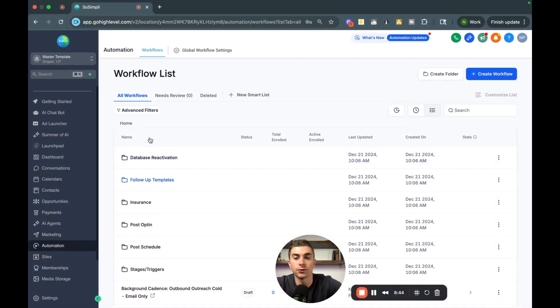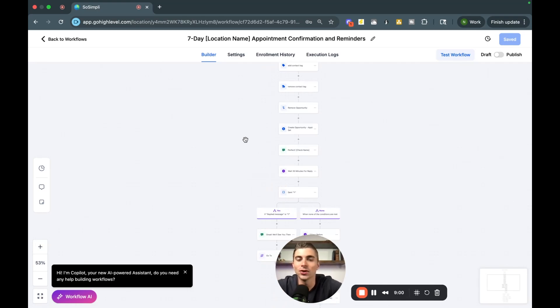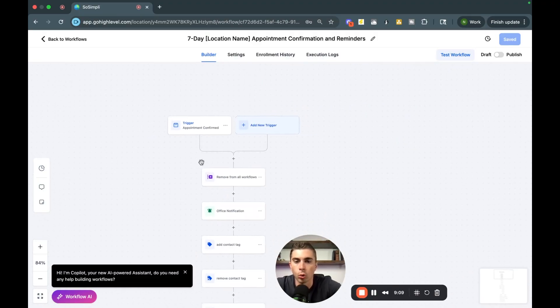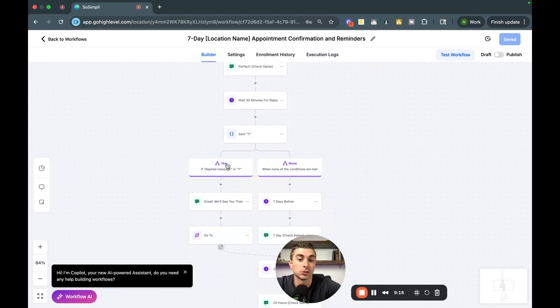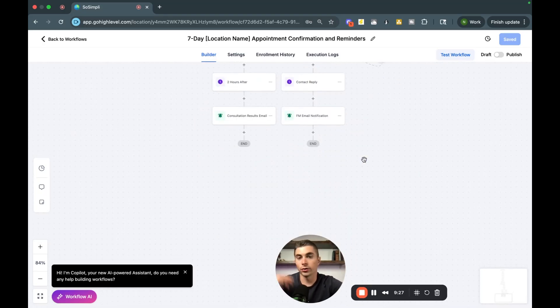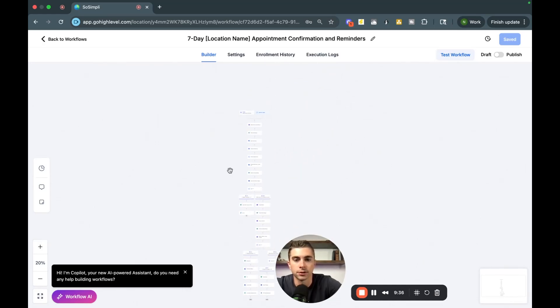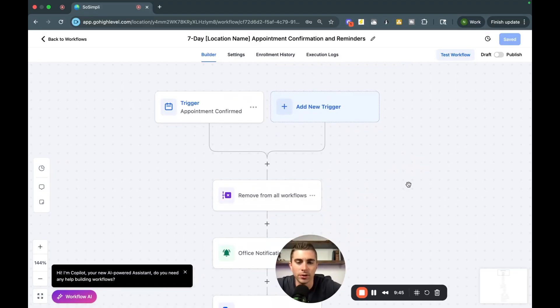In Automations, you'll see different pre-built workflows, or you can create your own. Don't be intimidated — it's simpler than it looks, and you'll already have templates loaded in. Here's an example: when someone books an appointment, the automation adds tags to their contact, sends reminders, and tracks whether they respond yes or no to their appointment. Based on their response, they go into different campaigns — all the way to handling no-shows and getting them back on the schedule. Most business owners don't have anything like this, and it's really hurting them.